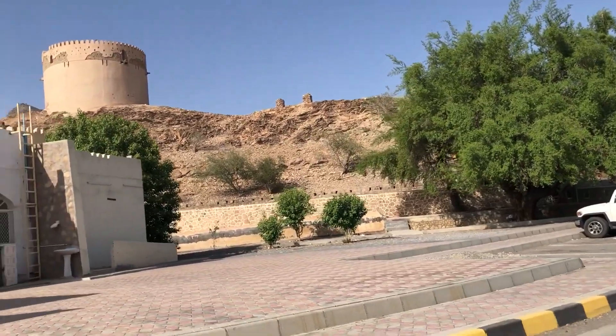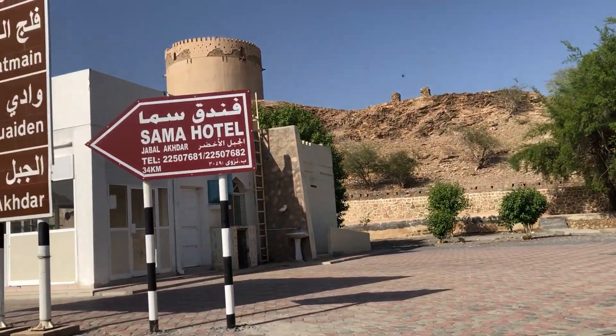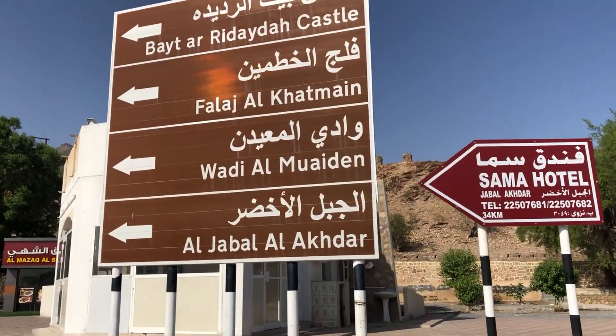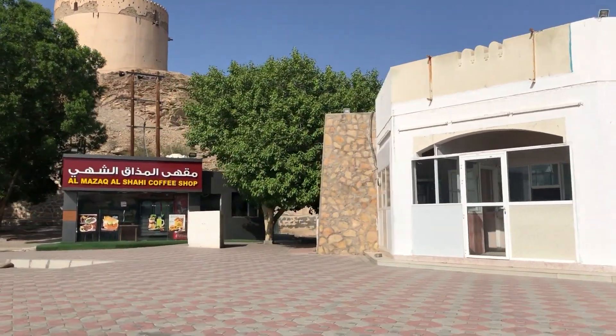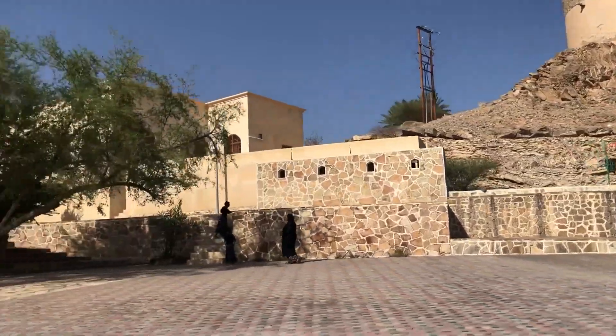There are a lot of farms in Barkat Almos, especially dates and banana plantations. The name Barkat Almos itself translates into banana pool because of the excessive number of banana plantations.